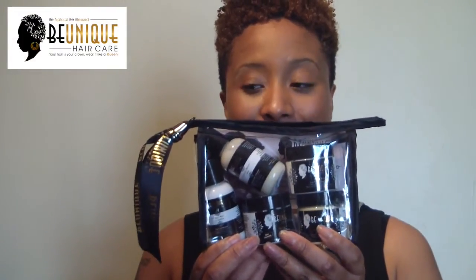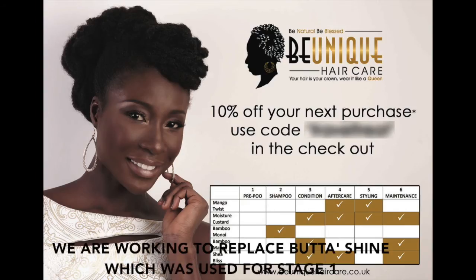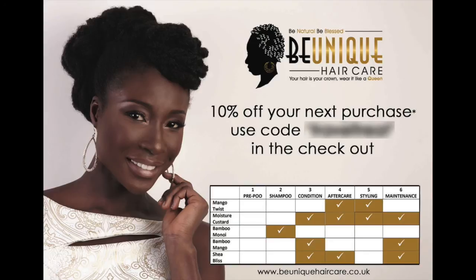Both of these products I also use on my daughter's hair — she is 17 months old and I've been using Be Unique hair care products in her hair since she was six months old. If you don't want to buy our full-size products, you can get a mini sample kit. In the mini sample kit you get five of our products, a little card that explains what stages each product can be used for, and ten percent off your next full-size purchase.